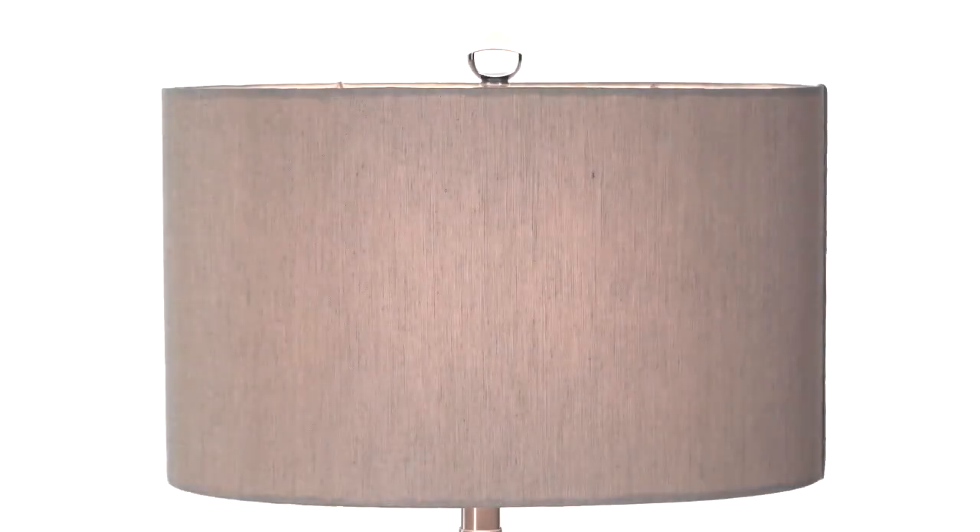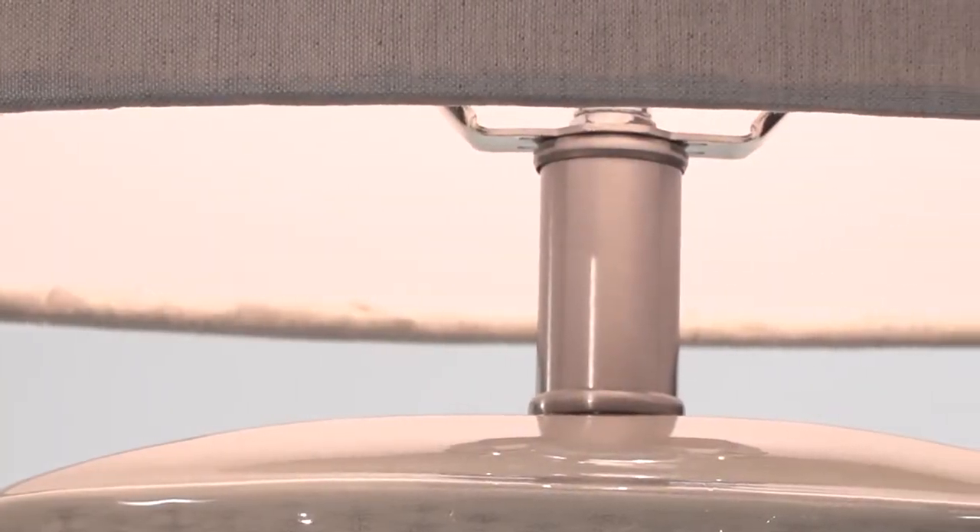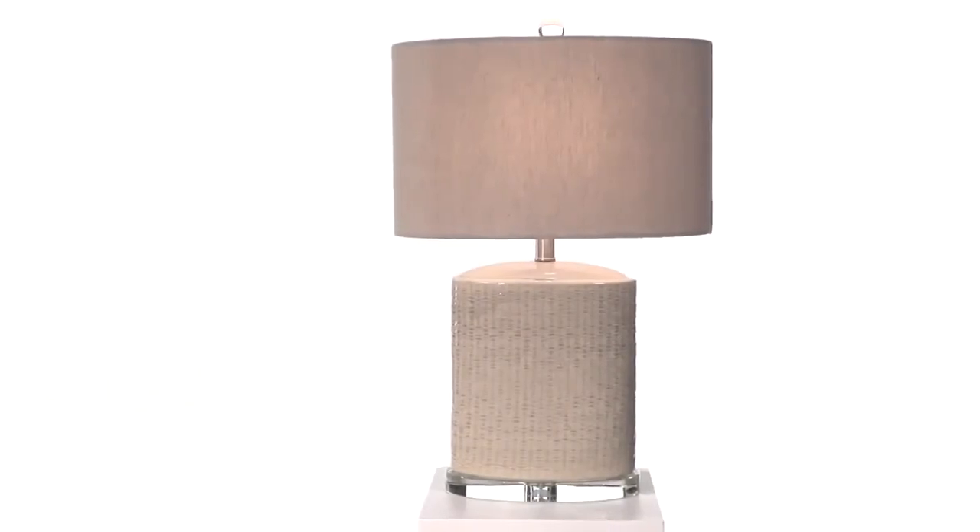Topped off with a hardback drum shade covered in a beige linen fabric, this lamp is stunningly unique. In fact, no Madica lamp is identical due to the nature of its fire glaze finish, allowing for a sense of exclusivity and individuality in your purchase.